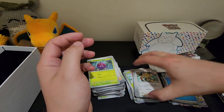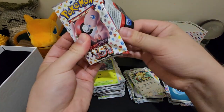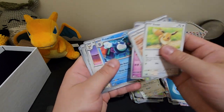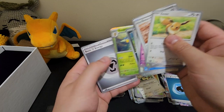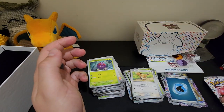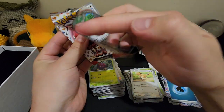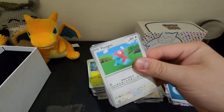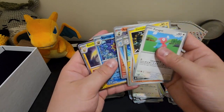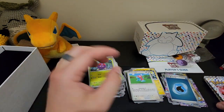Jot, Farfetch'd, Ekans, Beedrill — holo! Dragonair, Koffing, Tangela, Onix, Dragoneer, Seadra, Arcanine, Starmie, Raichu — gonna be quiet for a while now.